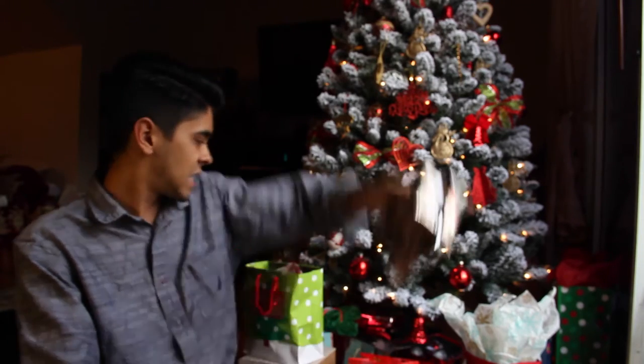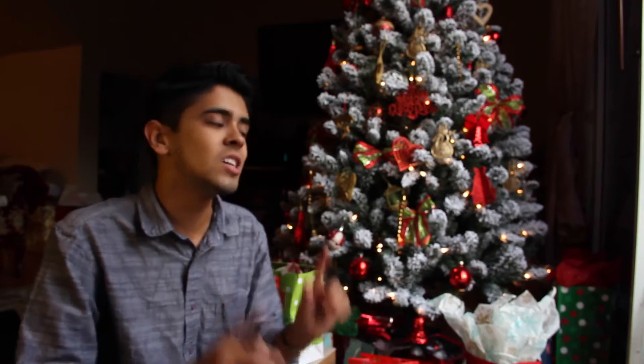I never really know what's inside a present just by shaking it. Actually, there was this one year - I was probably like 10 or 11 - I asked for a Wii and I kind of knew the size of the box. Just by looking at the size of the box, I knew what it was.